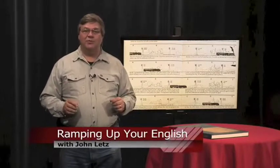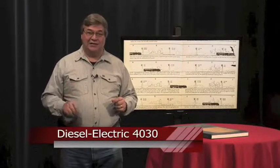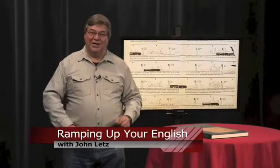Getting your hands on one could be tricky. Search your library or used bookstore for Diesel Electric 4030 by Henry Billings from Viking Press. It's an oldie, but a goodie. For Ramping Up Your English, I'm John Letts.